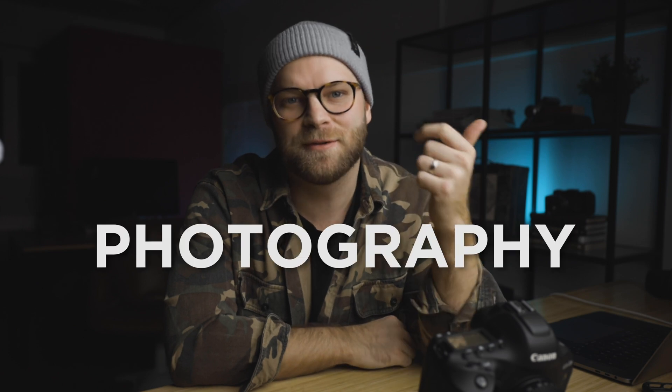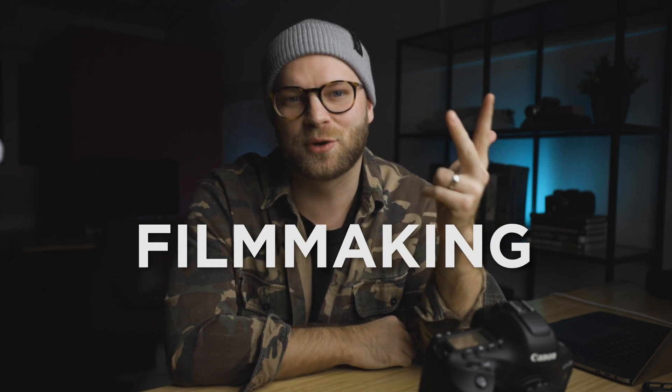Hey guys, welcome back to this week's episode. If you are new to the channel, my name is Teppo and this channel is all about photography, filmmaking, and all things related to the creative business. Today we're going to be doing an interesting experiment: I finally updated my iPhone 7 to the iPhone 11 and we're going to be putting the iPhone 11 against the 1DX Mark II — a $7,500 setup versus a $1,000 setup.